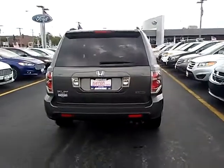Power steering, four-wheel disc brakes, fog lights, compass, electronic stability control, security system. Come take a test drive today.